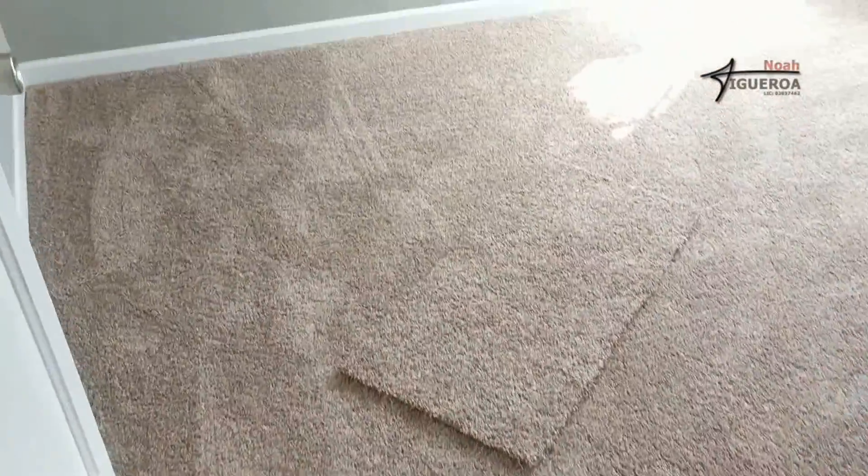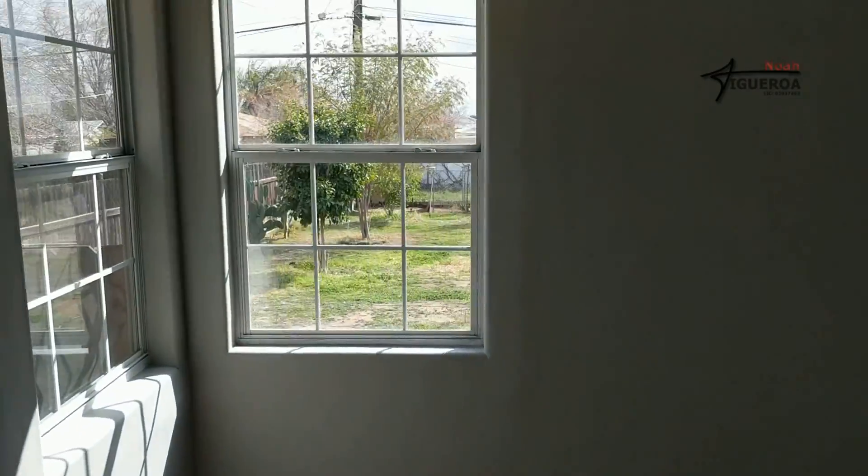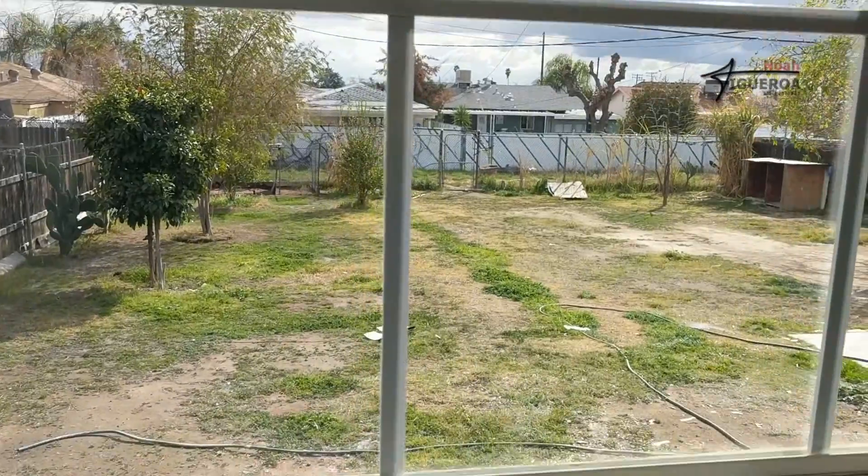This house is located near Fairfax and Niles. Look at that backyard — that's just a huge backyard. For under $140,000.